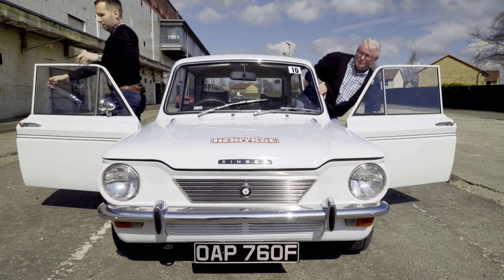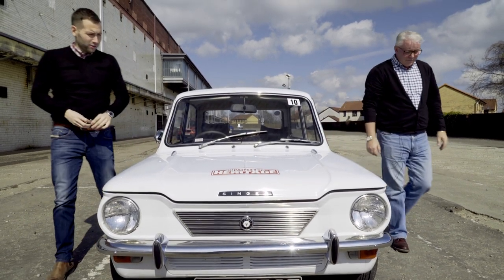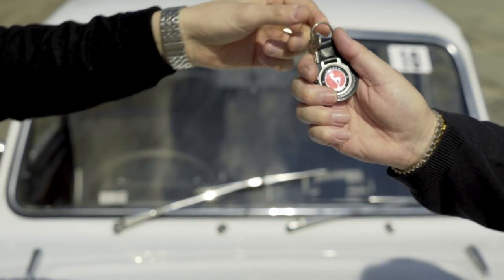Well, there we go. We've found out about the history of this iconic car and we've taken it for a spin. Alec, I do have to give you the keys back, don't I? There you go. Thank you very much — look after it. Will do, always do.